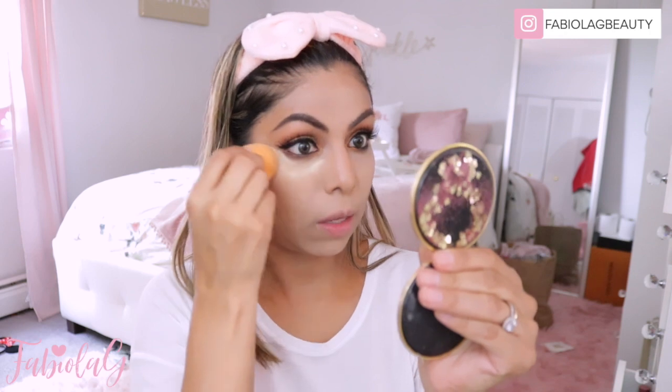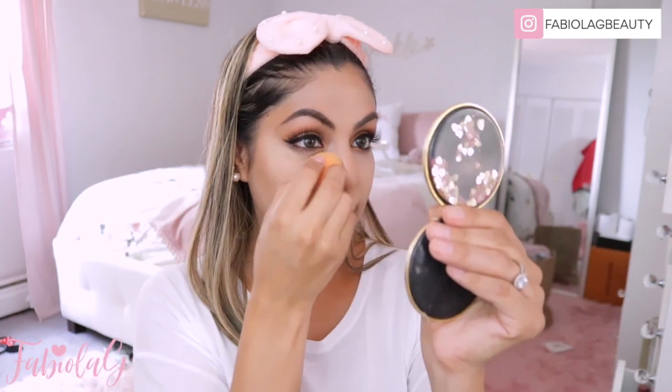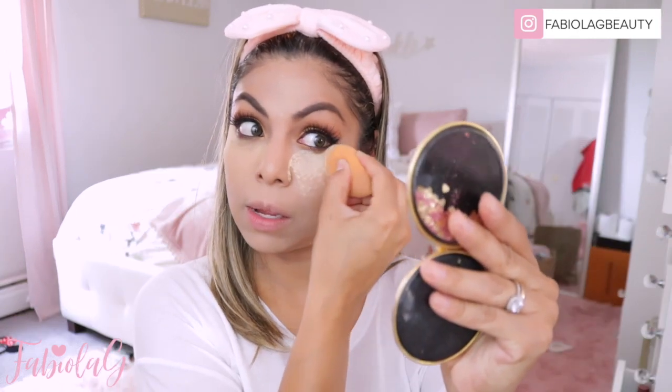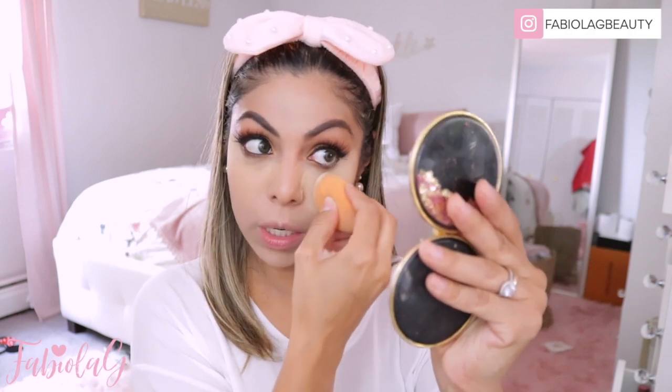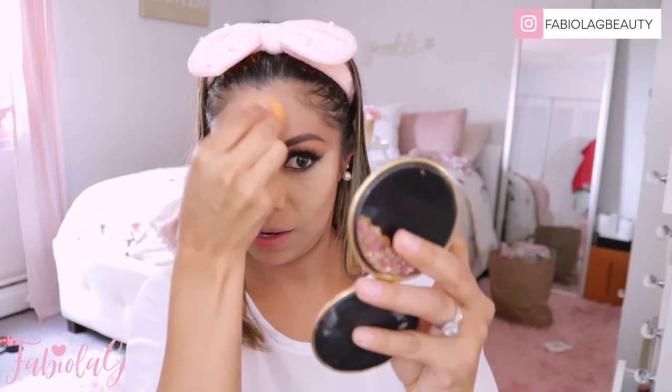I'm just going to take my beauty blender to pick up the product. This looks so good. So I'm just going to bake my under eyes and all those areas that I applied concealer. I am loving this — it has like this warm honey color to it. It looks fantastic, way better than my other translucent powder where it would just leave my skin all white. Oh yes, this is like perfection. If you have medium to dark skin tone, try this out. The moment I saw that Laura Mercier was coming out with this honey color translucent powder, I had to get it — it's like a must.